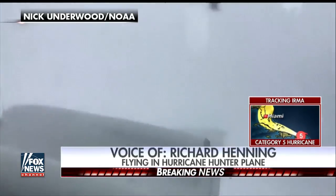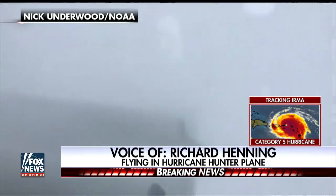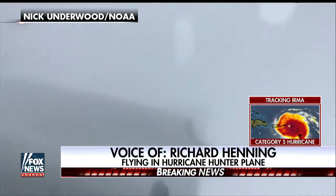Yes, sir, Shepard. We are flying at an altitude of about 42,000 feet right now, flying through the top of the storm. We're located just southeast of Puerto Rico.